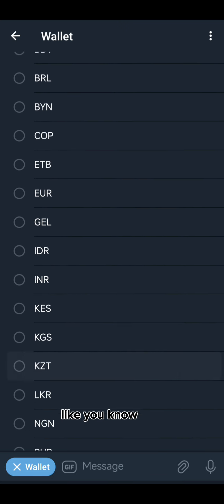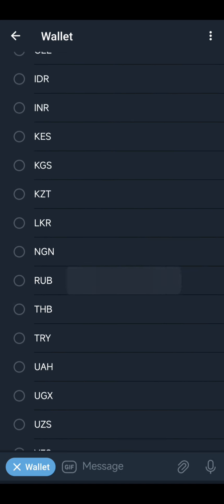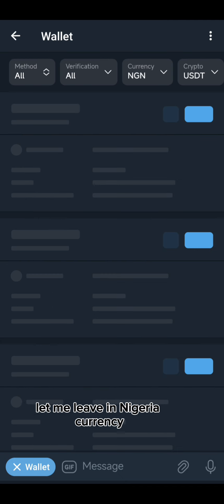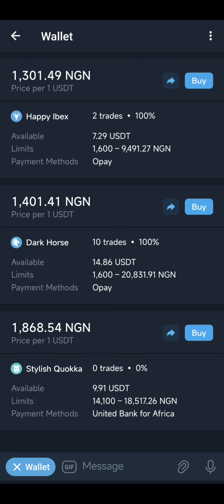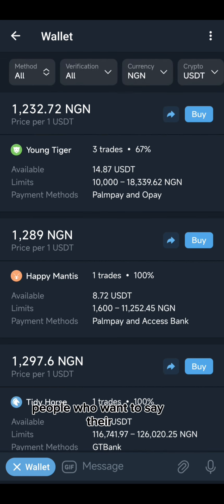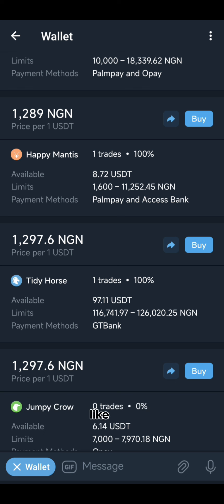There are various currencies available from different parts of the world — Euro, and others. I can't see Ghana yet but I can see Nigeria. I think this is a fairly new feature so they'll be adding more currencies over time. These are all the available currencies. As you can see, there are a lot of people who want to sell USDT. Since I clicked 'Buy,' I can place an order for how much I want to buy — it works just like P2P on Binance.